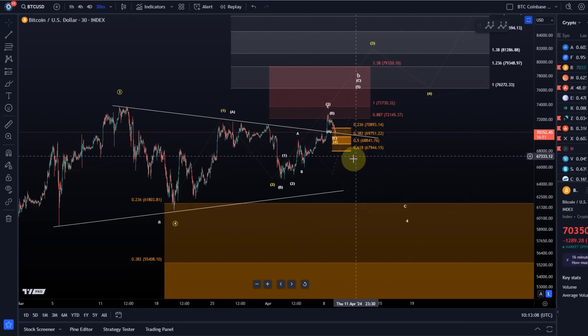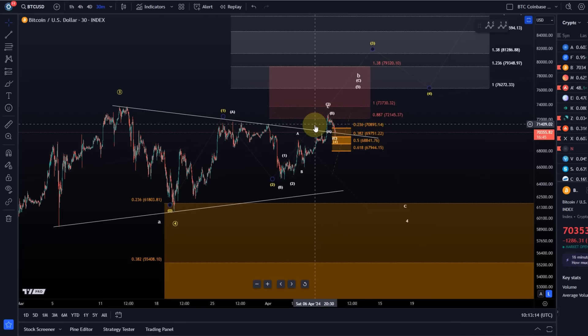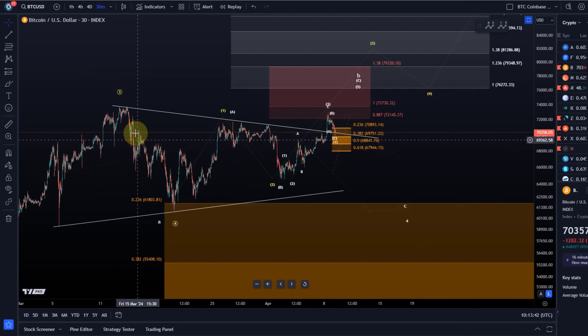In this video we want to talk about Bitcoin. Bitcoin has basically started a pullback exactly where we highlighted it should. We talked about it yesterday and I explained it would be ideal for Bitcoin to start a fourth wave pullback in this region. Looking at the wider structure, on the 13th-14th of March a third wave topped and we're now in this fourth wave pullback.